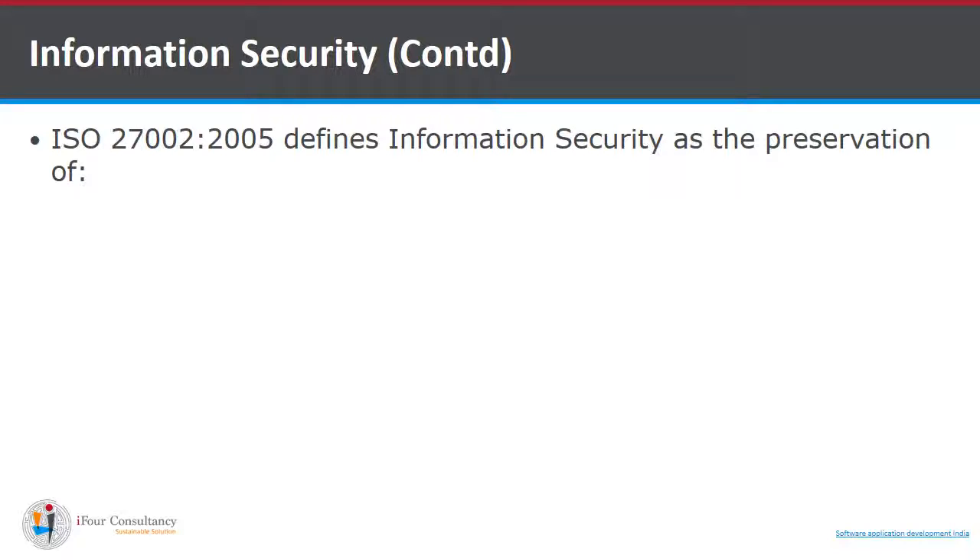Information security, as defined by ISO 27002-2005, is the preservation of CIA. CIA is a model designed to guide policies for information security within an organization. C stands for Confidentiality, I stands for Integrity, and A stands for Availability.